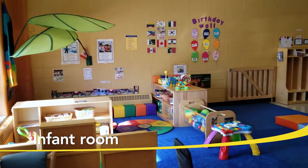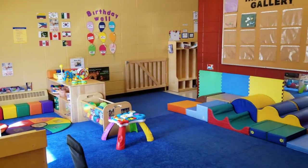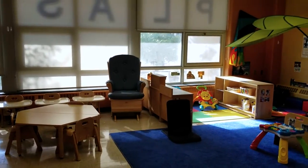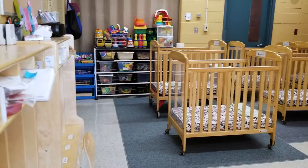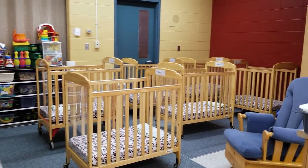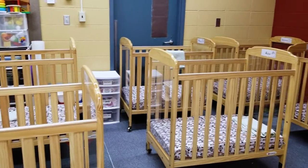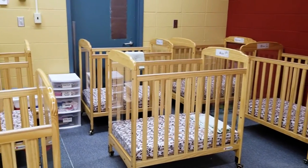Next is our infant room, where children from age 6 weeks to 18 months participate in age-appropriate activities that encourage exploration, growth and development. This room also includes a sleep room, which is where children in the infant program take naps and can have some quiet time away from the other children in the centre. Cribs and bedding, diapers, diaper cream and wipes are all provided.